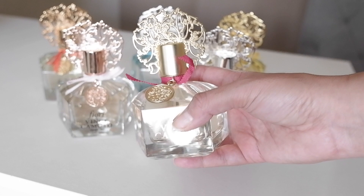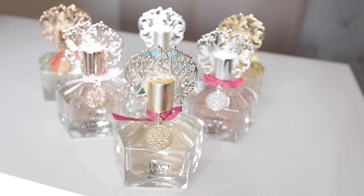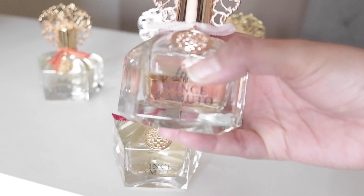Like I said, this is the original and the rest that I'm going to mention are the flankers from this line. So the next one I'm going to mention has a pinkish bow — this one is Vince Camuto Fiori.